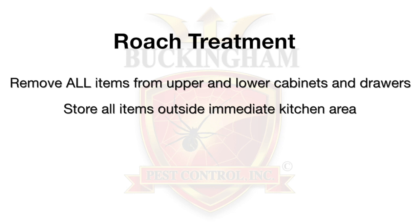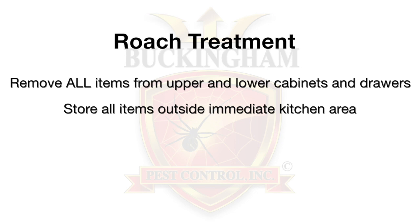First thing you want to do is make sure that you remove all items from your upper and lower cabinets and store all items outside the immediate kitchen area in order to allow the technician access to the cabinets.